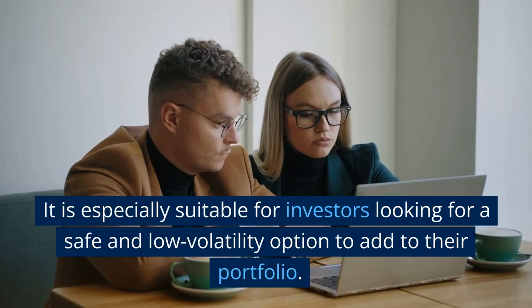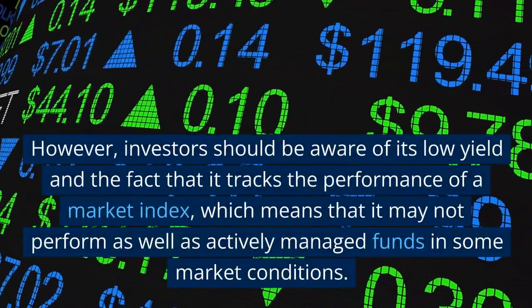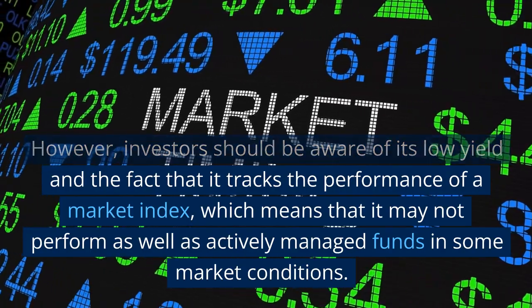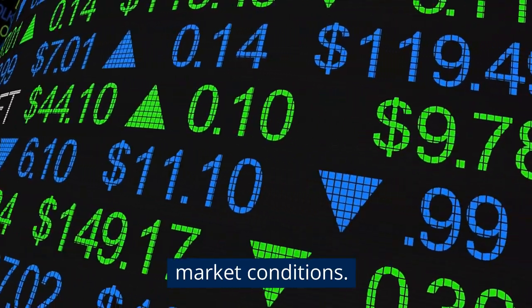It is especially suitable for investors looking for a safe and low-volatility option to add to their portfolio. However, investors should be aware of its low yield and the fact that it tracks the performance of a market index, which means it may not perform as well as actively managed funds in some market conditions.